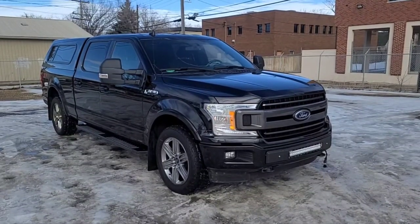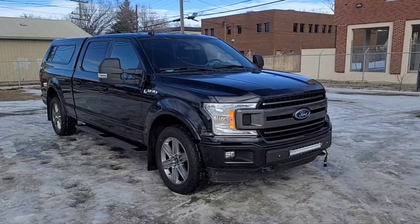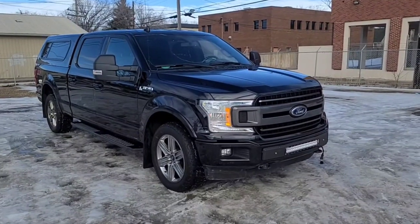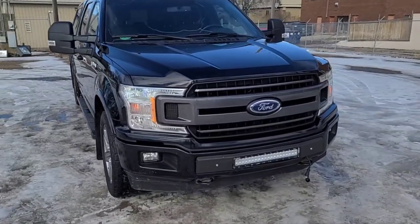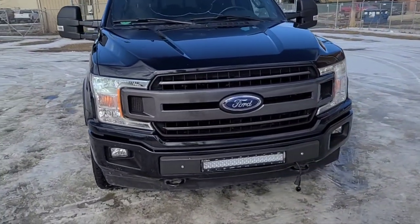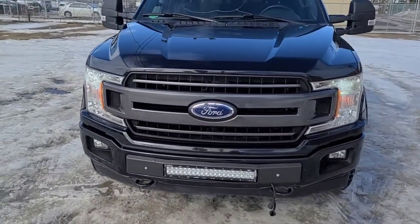Hey, it's Noah here at Waterloo Ford showing this 2018 Ford F-150 XLT Super Crew. This F-150 comes equipped with the 3.5 liter V6 EcoBoost motor and a 10-speed automatic transmission.